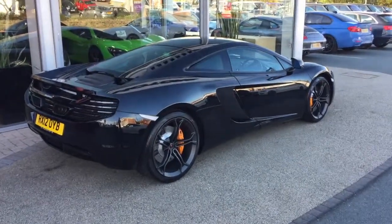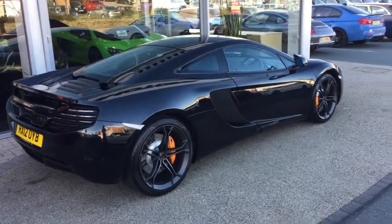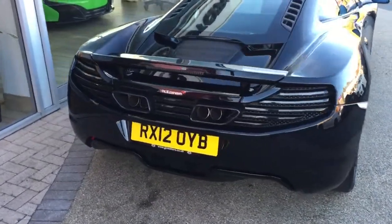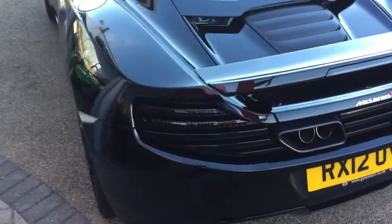Good afternoon Dr. Gelota, it's Sol here at GC Motors. It's lovely to hear from you again. Here's the 12C you inquired on and it is a really, really nice example, this one.